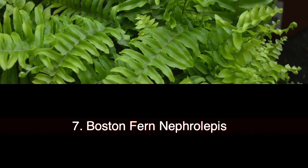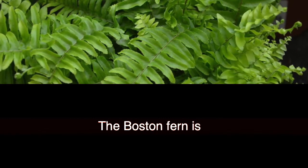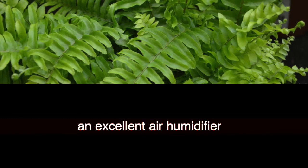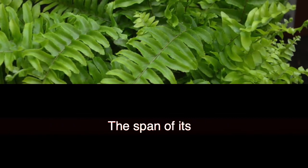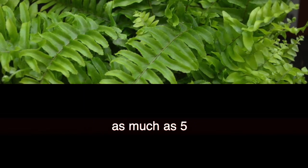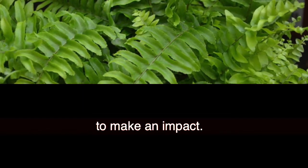7. Boston Fern (Nephrolepis exaltata 'Bostoniensis'). The Boston Fern is an excellent air humidifier and effective against formaldehyde. The span of its large fronds can reach as much as 5 feet, so it really takes just one plant to make an impact.